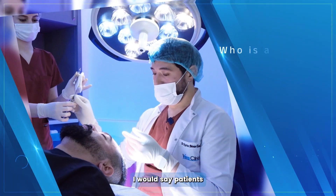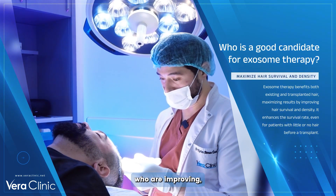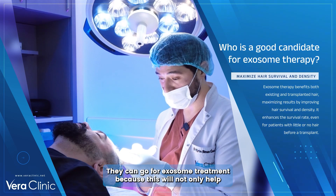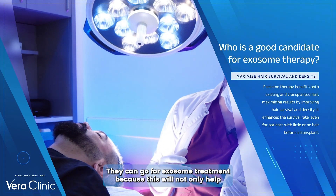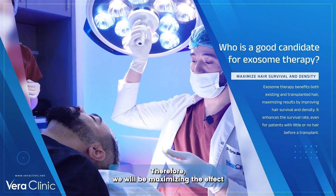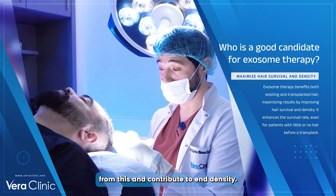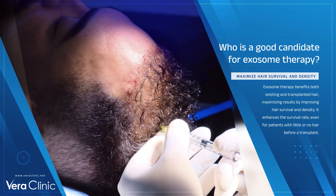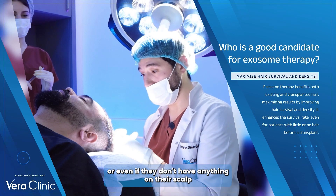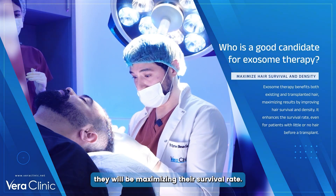Patients who have hair loss and are expecting to improve their results can go for exosome treatment, because this will not only help with their existing hairs but also with transplant hairs. We will be maximizing the effect because the patient's existing hairs will also benefit and contribute to overall density. Whether patients have some existing hairs or even nothing on their scalp after the transplant, they will be maximizing their survival rate.